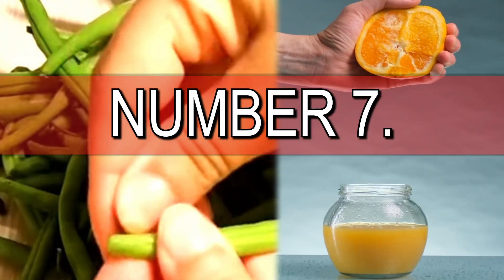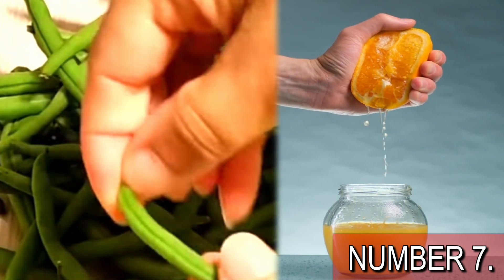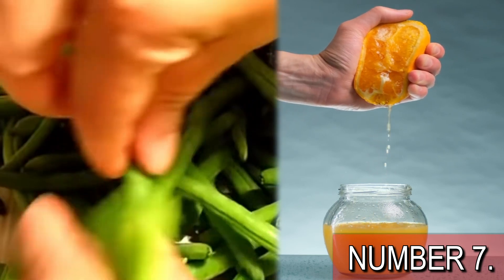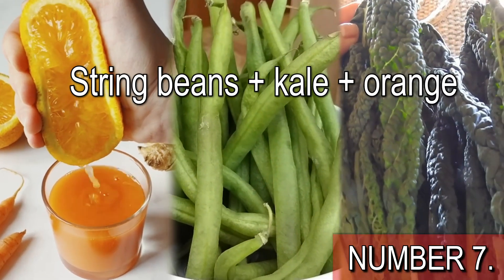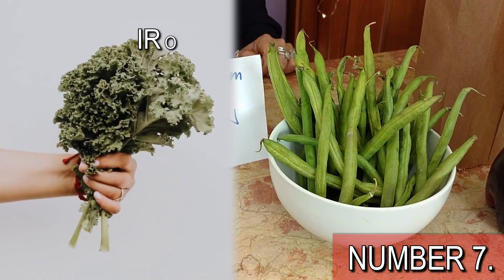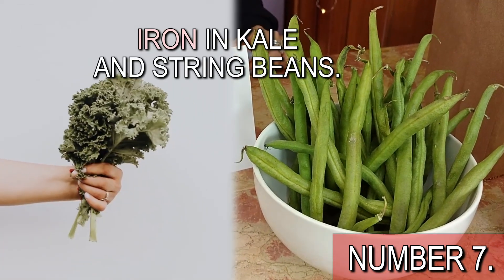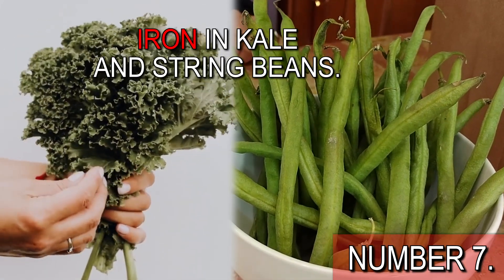Let's start immediately. Number 7 is string beans plus kale plus orange. These are 3 very healthy foods that will become real kidney-protecting superfoods once you combine them together. The reason is the iron in kale and string beans. This mineral is key for kidney health because it will help you fight anemia, a very common complication that can cause kidney damage.